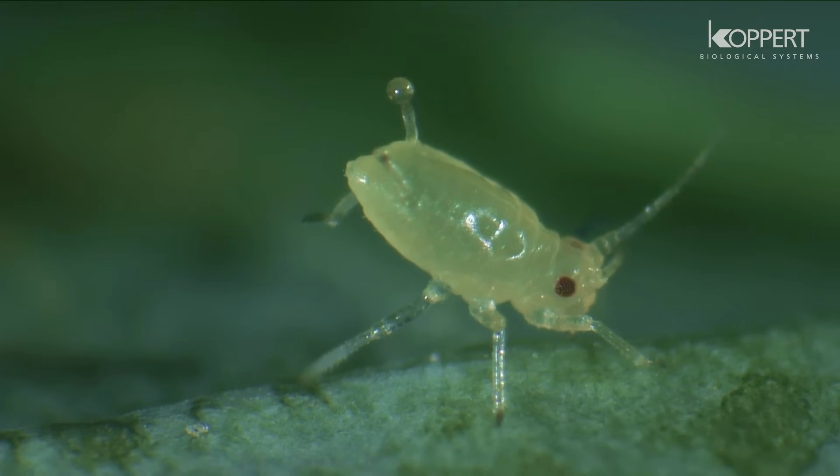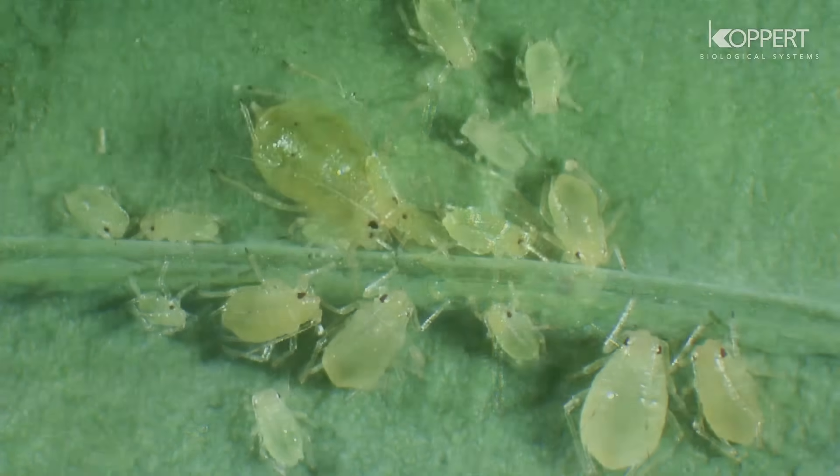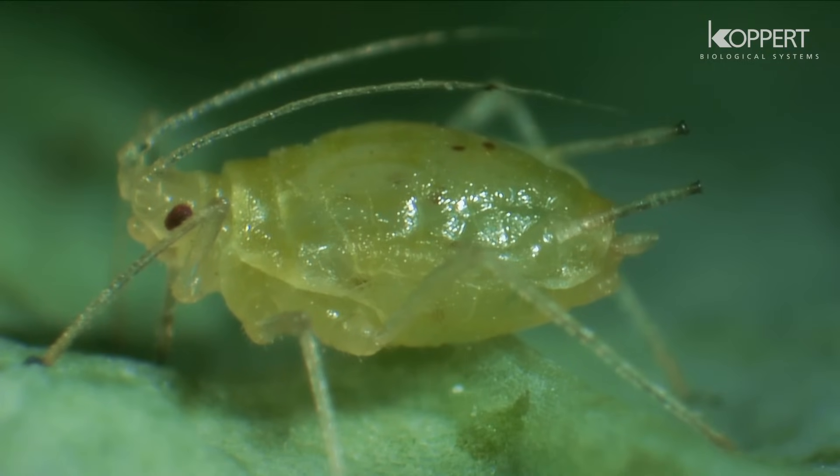Aphids secrete honeydew, which is a nutrient source for sooty molds. Their saliva can also induce strong allergic reactions, such as malformations of the growing tips.